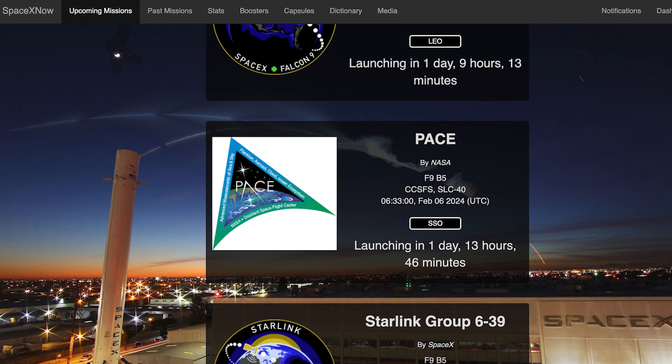The same day, we could also see a customer mission launch as well. The PACE mission is currently scheduled to launch from Cape Canaveral on Tuesday the 6th at 6:33am UTC, or 1:33pm EST.